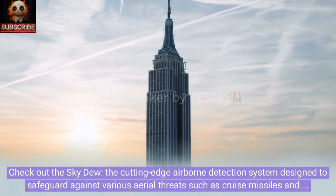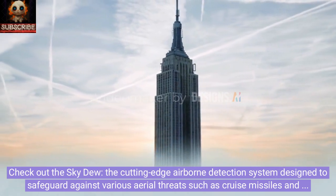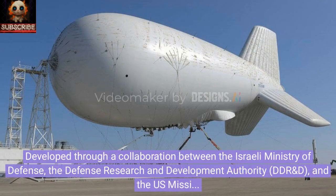Check out the Sky Dew, the cutting-edge airborne detection system designed to safeguard against various aerial threats such as cruise missiles and drones. Developed through a collaboration between the Israeli Ministry of Defense, the Defense Research and Development Authority (DDRD&D), and the U.S. Missile Defense Agency (MDA), this revolutionary system is reshaping the landscape of aerial surveillance and security.